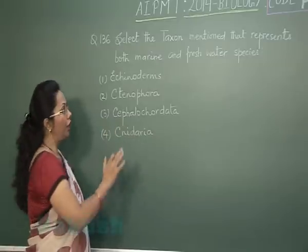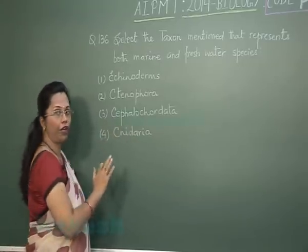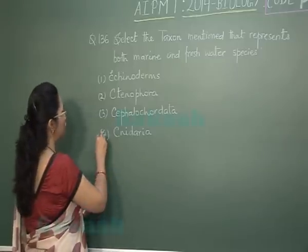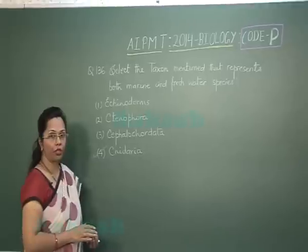Coming to Cnidaria, most of these species are marine but there are freshwater forms as well, like Hydra vulgaris. So our answer is Cnidaria. Let's move on to question 137.